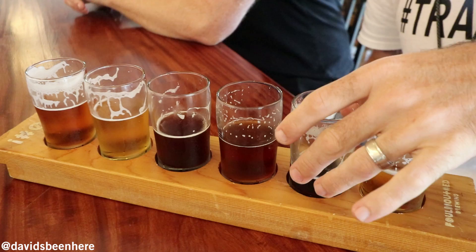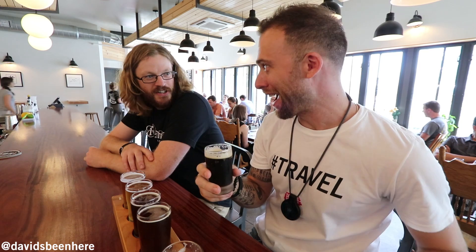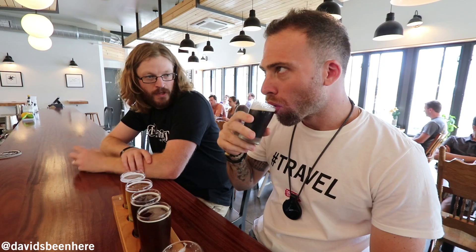Next is the Coconut Cream Stout. It's an American style stout with some lactose sugar, which gives it real creaminess, a whole bunch of flaked oats, and then we age it on coconut that we toast right here. That's delicious.